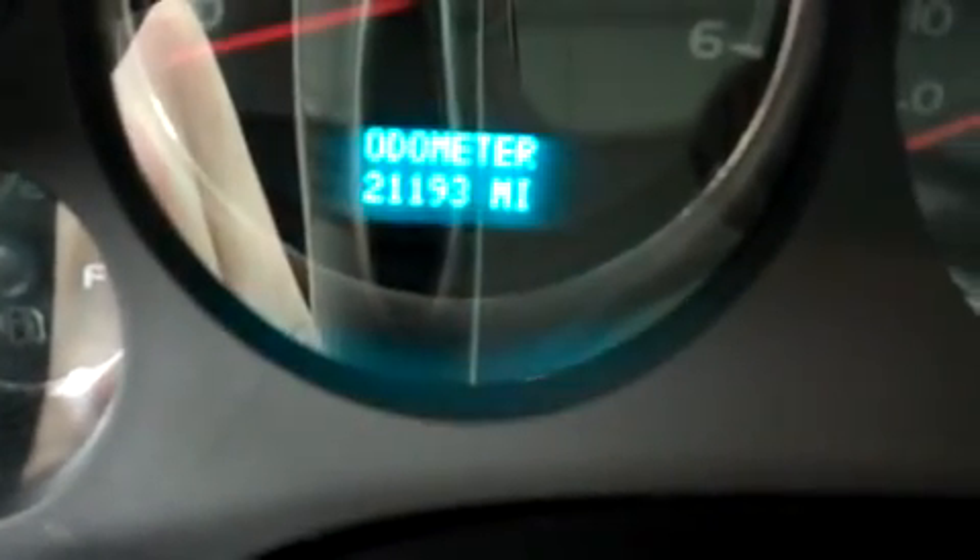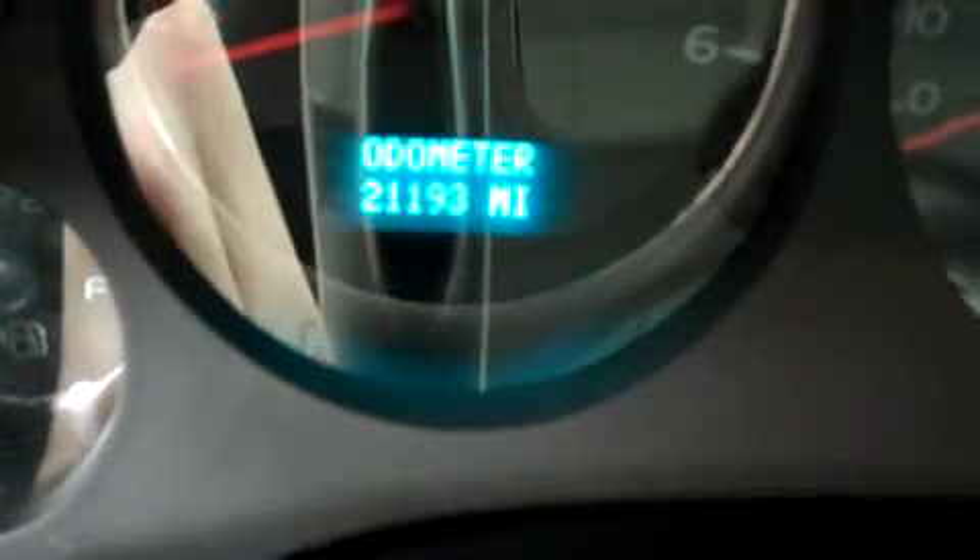So you can see the odometer — it reads 21,193 miles at the time of this video. Let's take a look under the hood. This is with a 5.3 liter Vortec motor and it has a very clean engine bay.